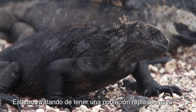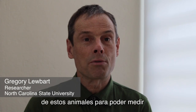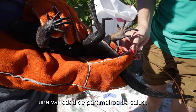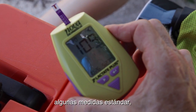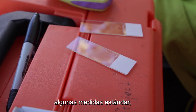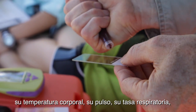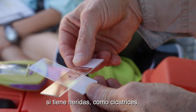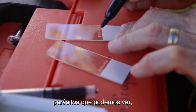We're trying to get a representative population of these animals so we can measure a variety of health assessment parameters. These include the animal's weight, certain standard measurements, its body temperature, its heart rate or pulse, its respiratory rate, whether it has any lesions such as scars or injuries, and if it has parasites that we can see.